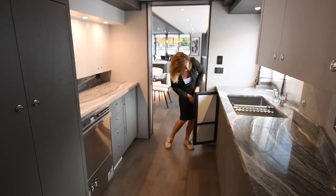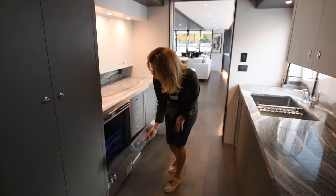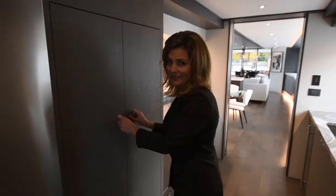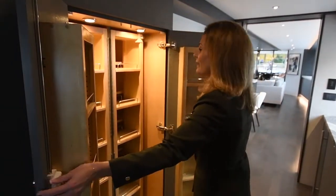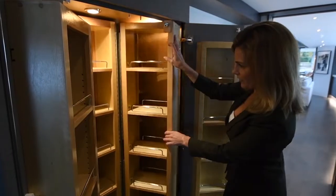There's an ice maker right here. We've got a bar fridge, a commercial dishwasher, and this is an excellent example of the detail on this yacht. This is a custom pantry. Look at all that storage space.